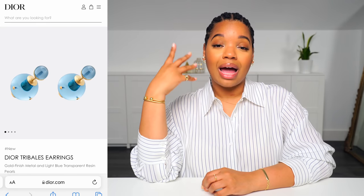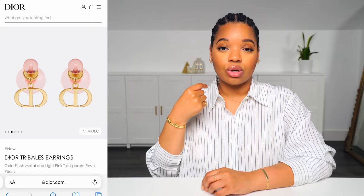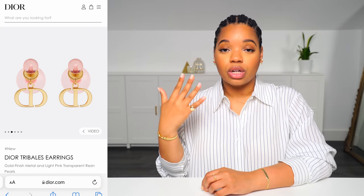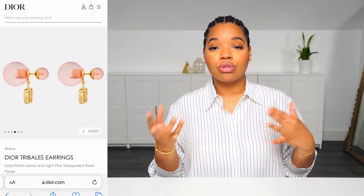And then they have versions now that I've seen on the website that have an initial hanging down. So you can select your initial. You can mix and match Dior earrings — that's kind of like their thing. So if you have two sets of earrings, you can mix and match them. If you have more than one tribal earring, you can switch the front and the back to have a different look.